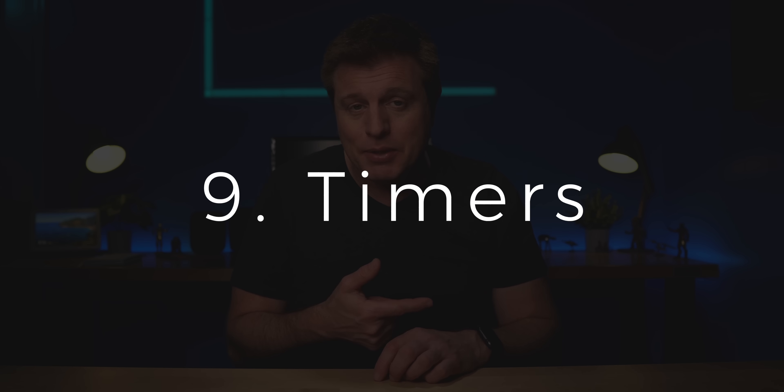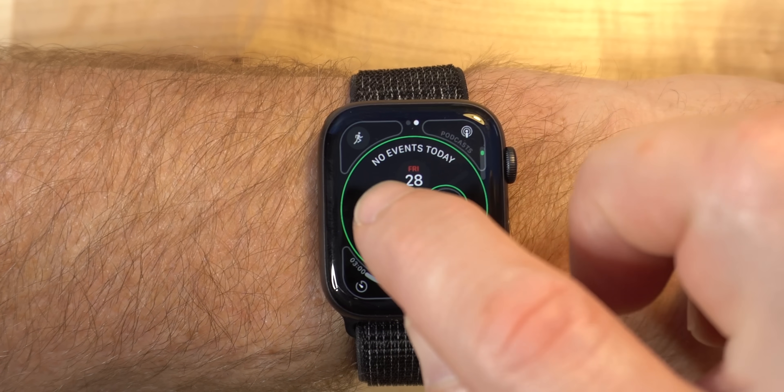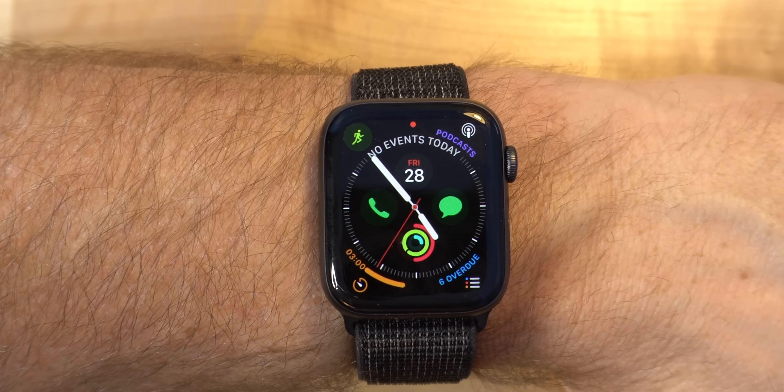Number nine would be setting timers. I find that I use timers all the time — to remind me to get the laundry out, for when I'm cooking, or when I need to leave somewhere. You can use your voice, go into the timer app, or put a complication on your watch face to access it quickly. For those who don't know what complications are, they're basically icons for apps that you can put on watch faces. Some watch faces have just a couple; others have quite a few, and this face is so helpful for getting to apps I use frequently.